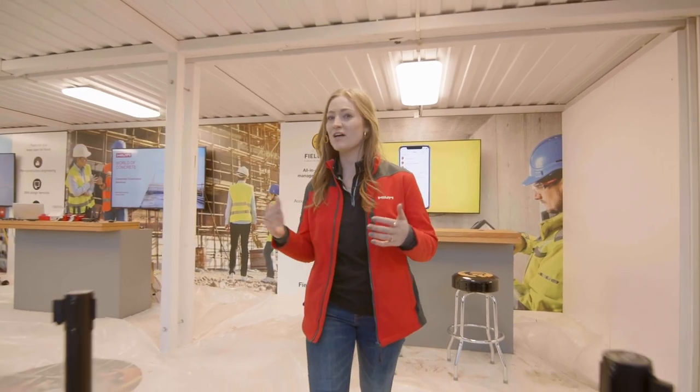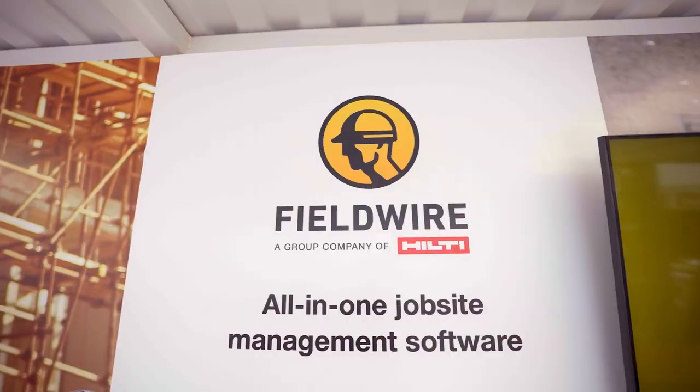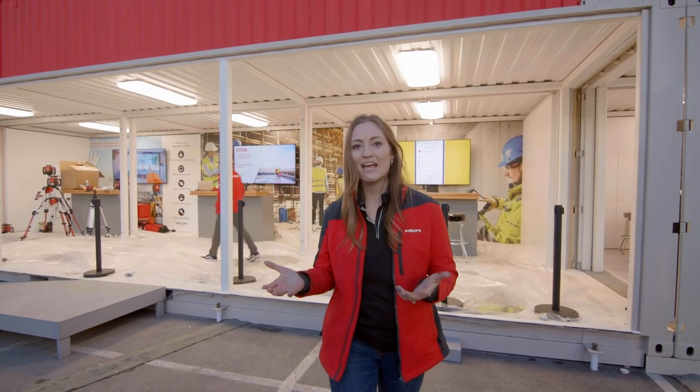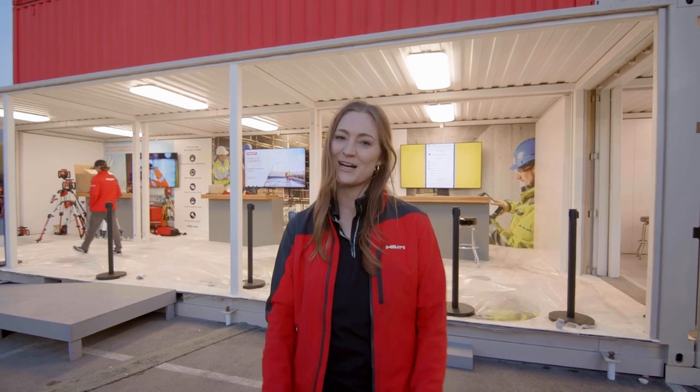Lastly, we have our software solution station where we're highlighting Fieldwire, an all-in-one job site management software. Thank you for joining me on the tour today. If you see something you like, please reach out to our customer service.